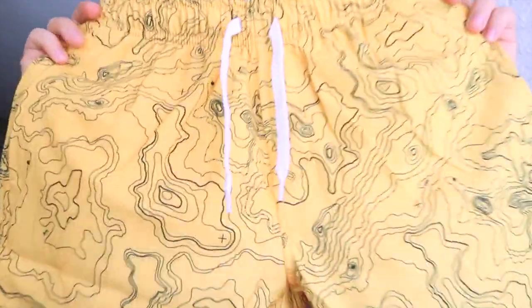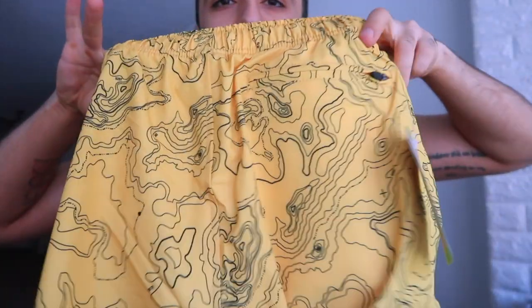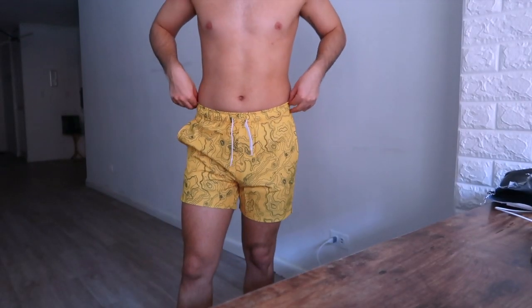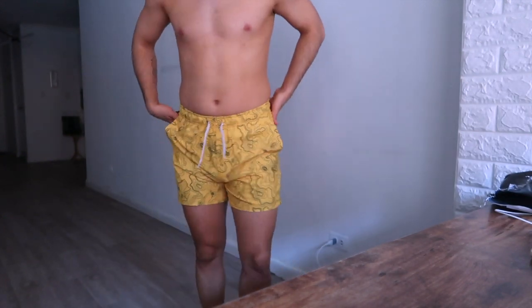The first product is these swim shorts. I really like the color — it kind of reminds me of a volcano pattern, which is cute. It has mesh inside so you don't need underwear. This one is a small. Length-wise it's 5.5 inches. I tend to go for five inches or shorter because anything like seven inches goes over your knees and doesn't look as attractive. The fit is amazing — not super tight, not super loose.